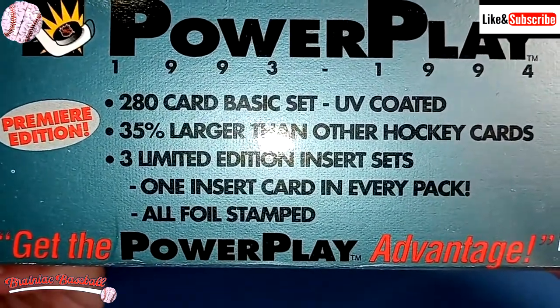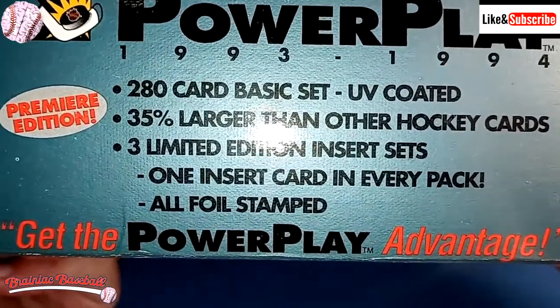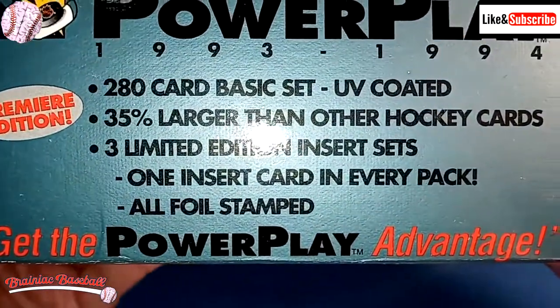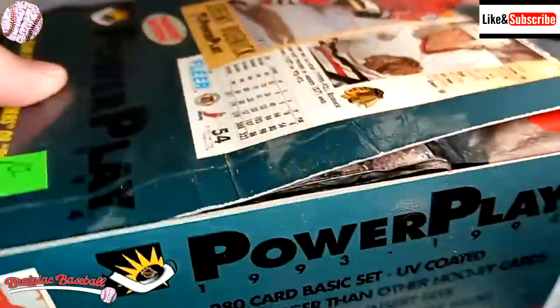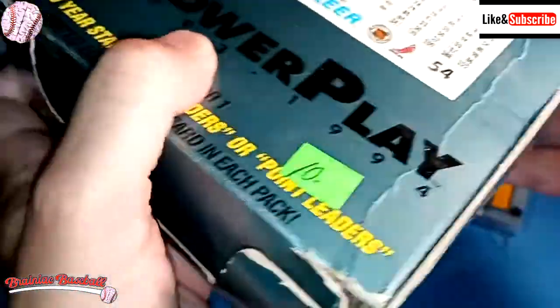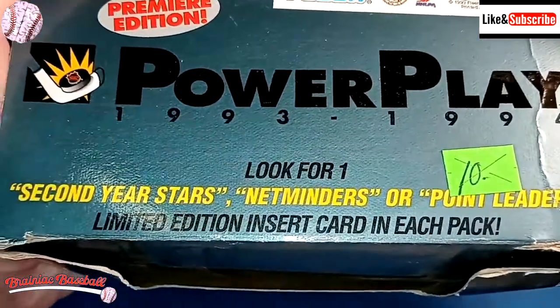There is one insert card in every pack, which is pretty cool. Those are the only cards that have any value. In Series 1 there is a Wayne Gretzky and a Mario Lemieux, and those have a little bit of value. But what we're looking for are these insert cards here.